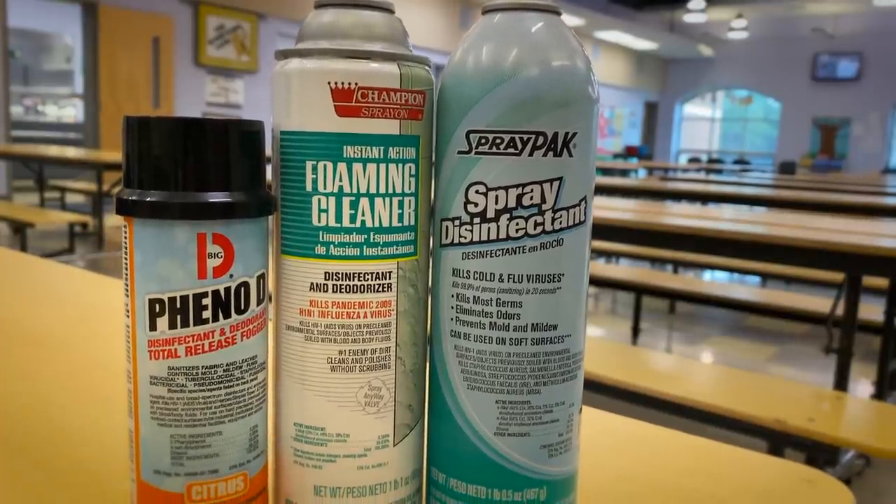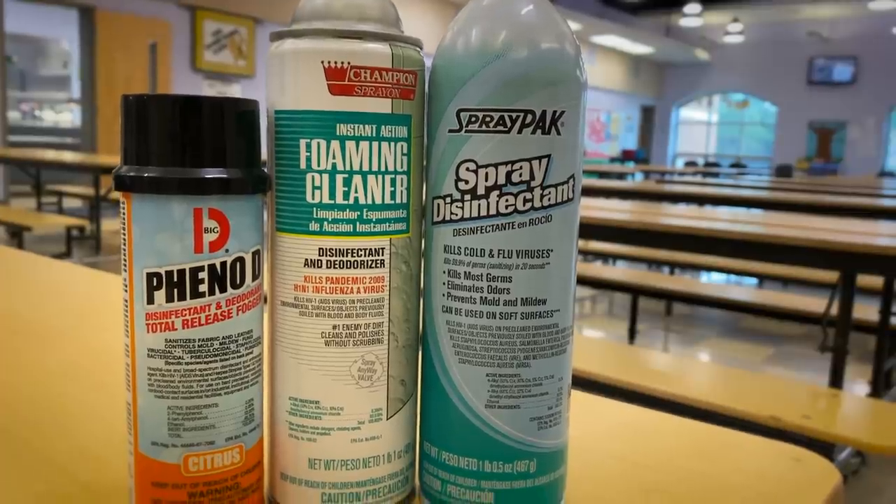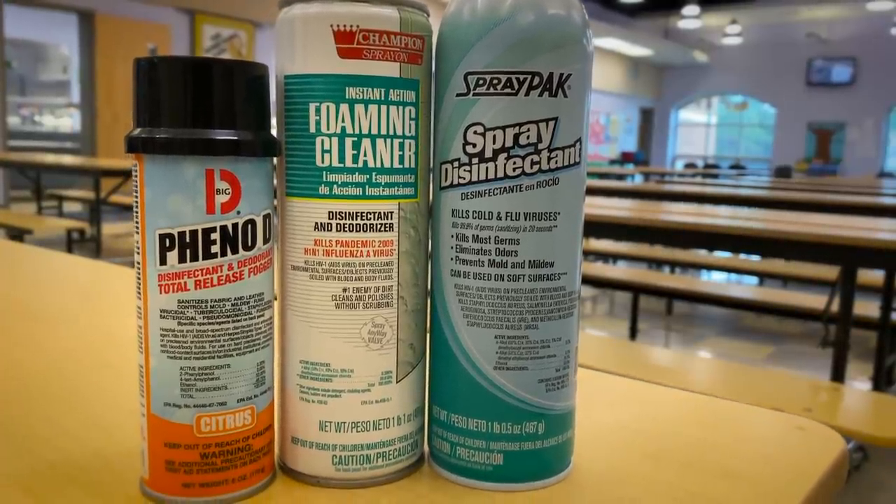The first thing that we use is a disinfectant. They kill 99.9% of germs on surfaces including coronavirus, H1N1, MERS, and SARS.